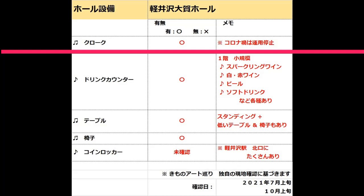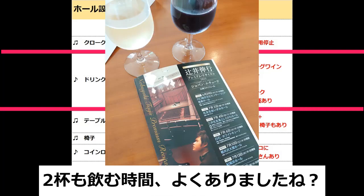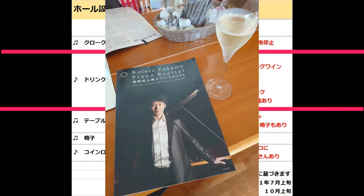大賀ホールにはクローク設備が備わっていますが、私が今年訪れた際には感染症対策のため運用停止されていました。一方、ドリンクカウンターは7月も10月も営業していて、7月はワインを白赤ともに、10月はスパークリングワインを休憩時間に楽しむことができました。